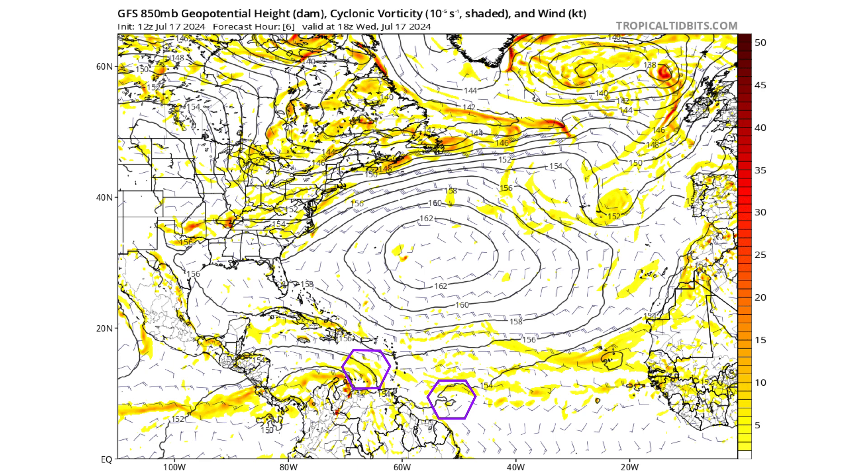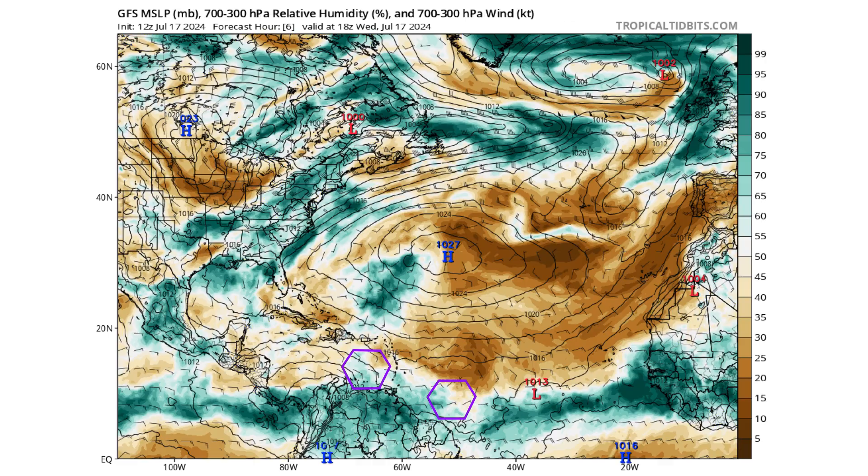Here's the GFS model 850 millibar cyclonic vorticity — that's the spin and energy of the atmosphere about a thousand feet up. Our two purple hexagons are the tropical waves we're monitoring. They are right south of the dominant Bermuda-Azores High in the middle of the Atlantic, which is suppressing all tropical activity to the south and moving those waves east to west through the intertropical convergence zone. Underneath that high pressure is a lot of dry air, including the Saharan air layer and Saharan dust.